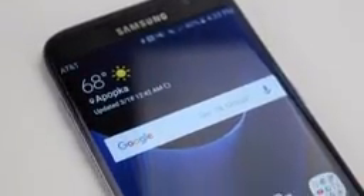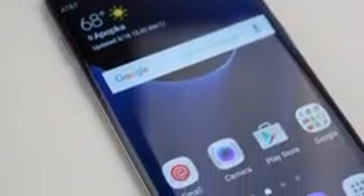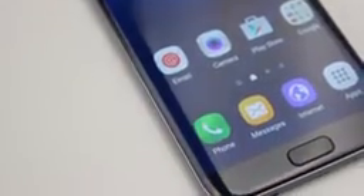Hey everybody, it's Nick from Android Headlines. How well have the last two months treated Samsung's Galaxy S7 Edge? In this video, you're going to find out.